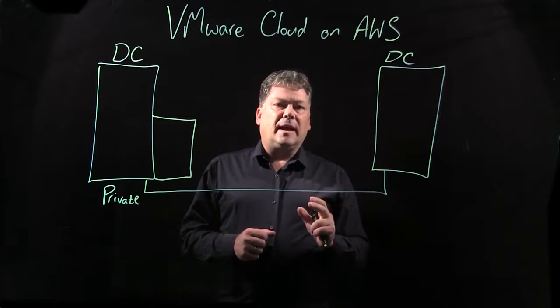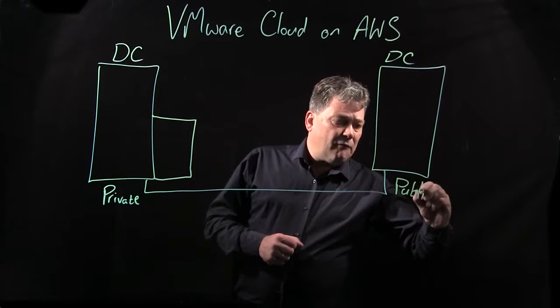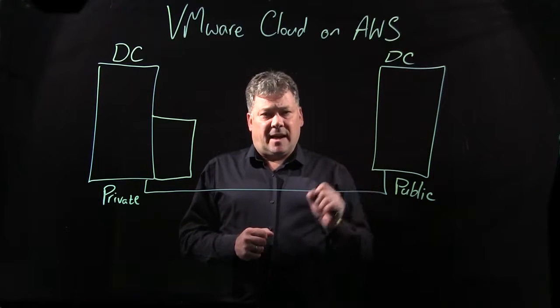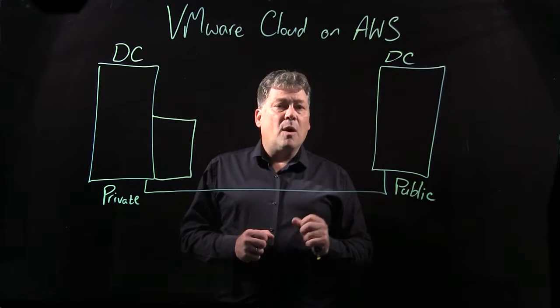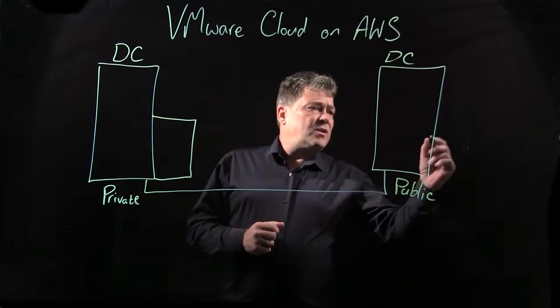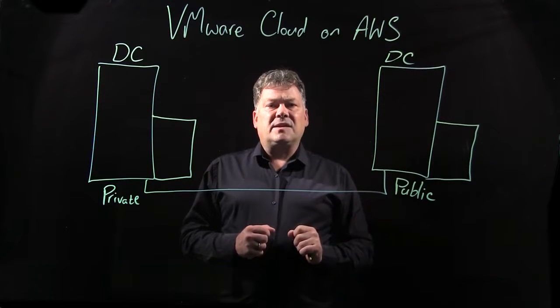And this is where AWS comes in. Amazon Web Services are the market leader in the public cloud. They've already been around the world, they've purchased sites, they've populated them with kit, and they will lease those resources on a pay-as-you-go basis. Our partnership at VMware with Amazon Web Services is a situation where we've put our kit onto the AWS sites.